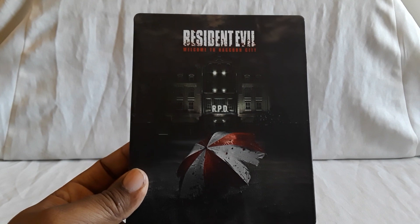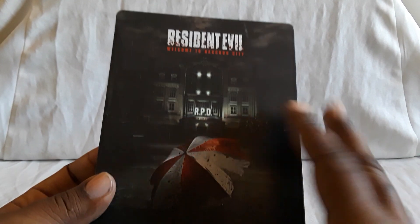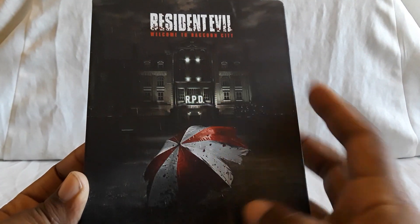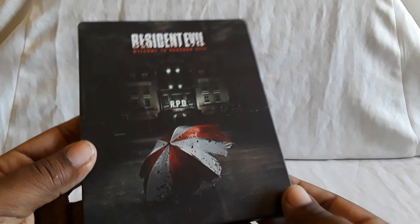First up, we have the 4K Steelbook for Resident Evil: Welcome to Raccoon City. This is the latest live action film. Here's the front — you see the Umbrella logo and the RPD station in the background. This has a nice rough matte kind of finish.